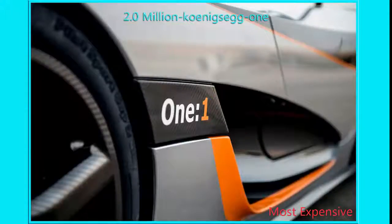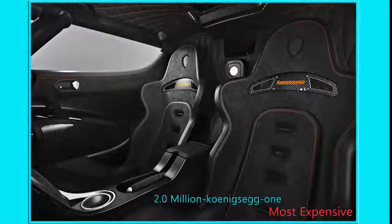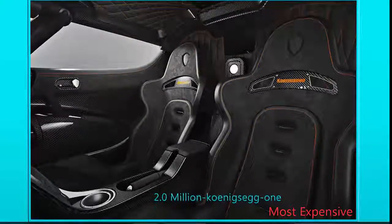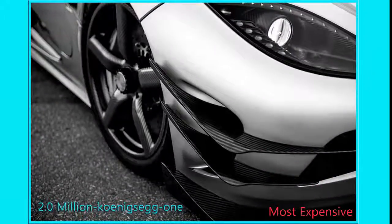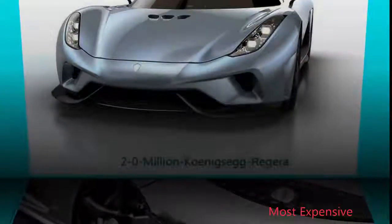Number 8: $2 Million Koenigsegg Regera. You can buy a lot with $2 million — a really nice house, about 80 Mazda MX-5s, or the Swedish Koenigsegg Regera shown above. A logical thinker can probably think of better uses, but few things are as thrilling.